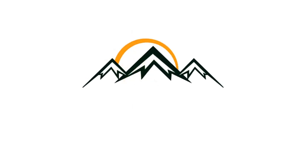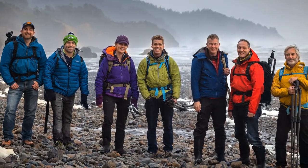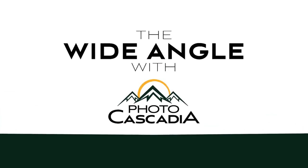Hi, I'm David Cobb, and I'm Sean Bagshaw, and this is Wide Angle with Photocascadia. Welcome to episode two, and today we will be talking about photographing in the forest.